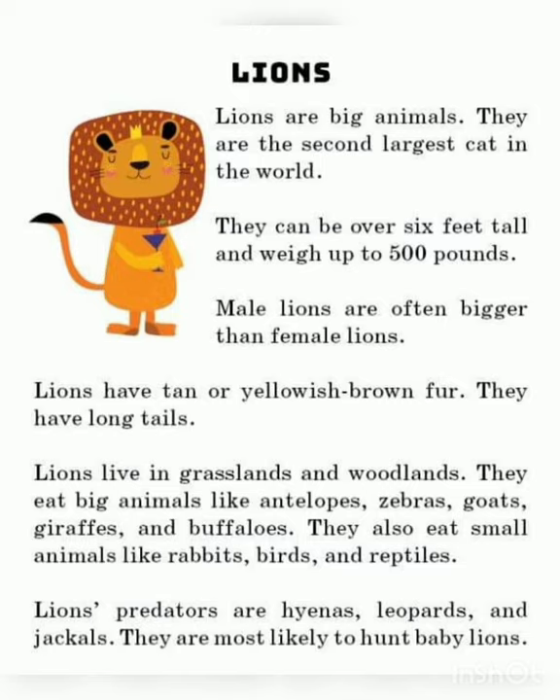Lions are vertebrates, which means they have a butt bone. Lions are big animals. They are the second largest cat in the world. They can be over 6 feet tall and weigh up to 500 pounds. Male lions are often bigger than female lions. Lions have tan and yellowish-brown fur. They have long tails.